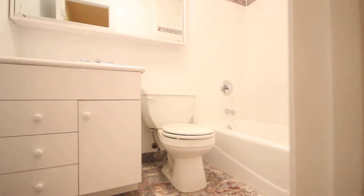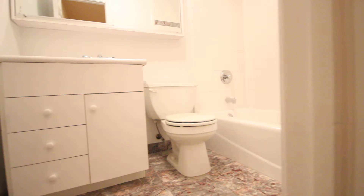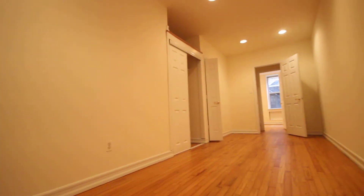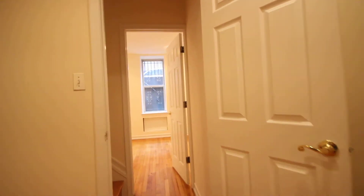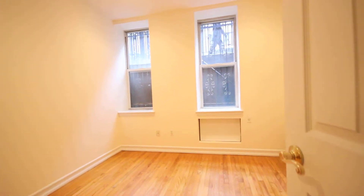There's an additional full bath. The second bedroom is here with two windows and a closet.